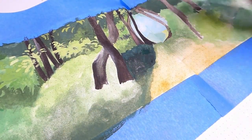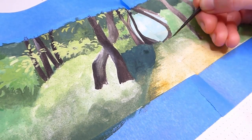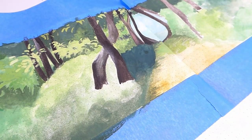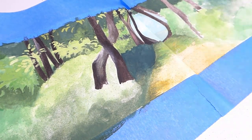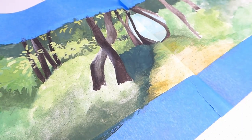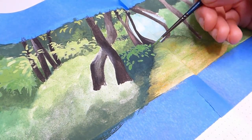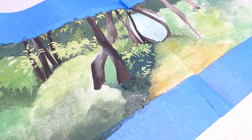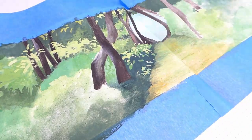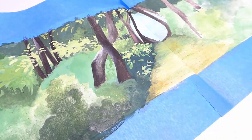I initially painted around the trees and then went back in with browns and greys to fill them in, again trying to make sure that I had some variations in colour to create shadows and highlights, which would make them much more 3D. For the bushes themselves, I like to block out larger shapes and then go back in with a smaller brush and some different greens to mark out a few leaves. This helps to give the illusion of detail without having to painstakingly paint every single leaf, and saves a lot of time.